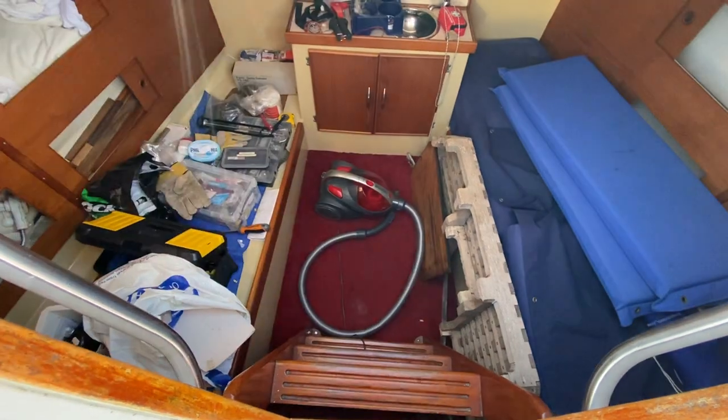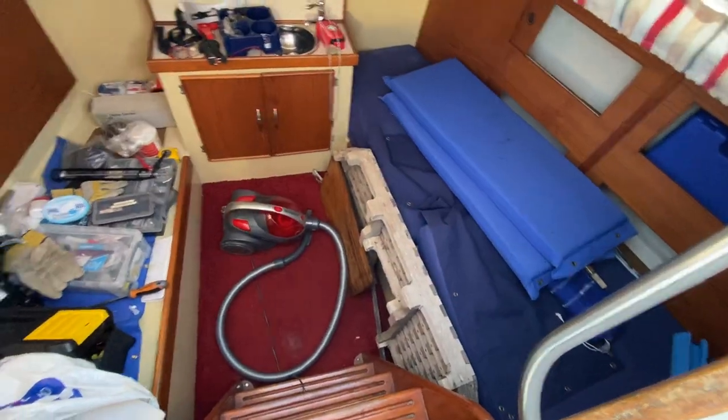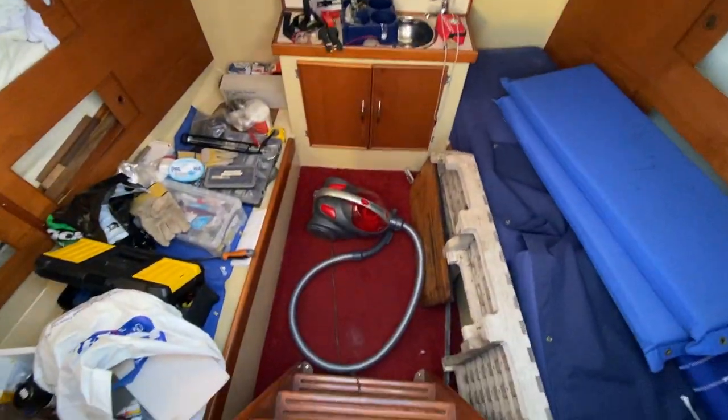So we're in the aft cabin here, accessed through the stern of the cockpit. Two single beds in here and a little vanity unit.